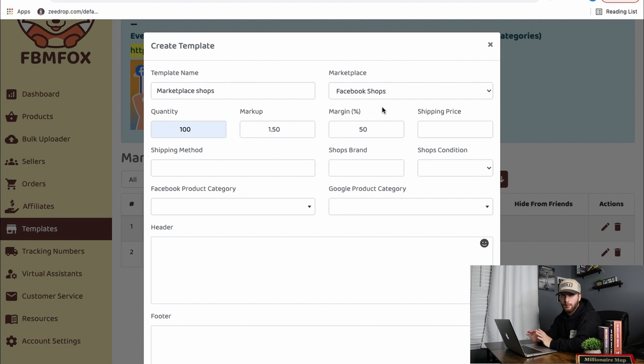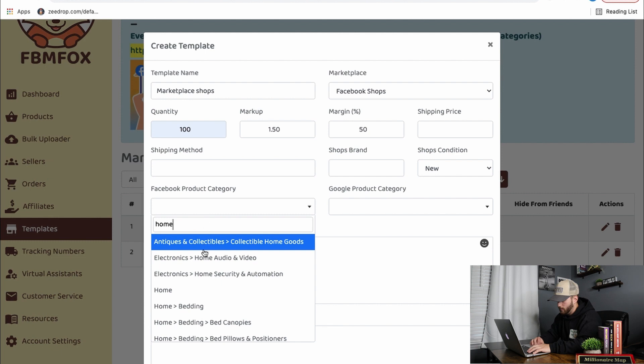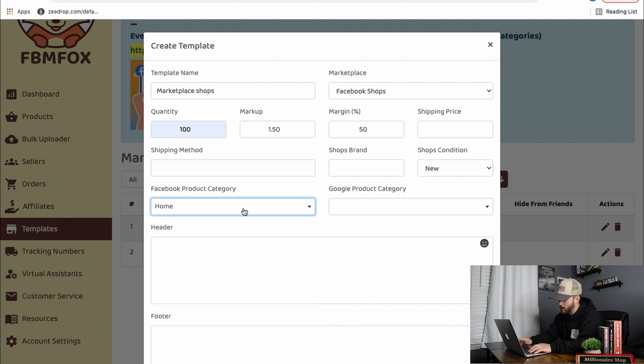I don't touch the shipping price because we're on Shops and already have that set. I also don't touch the shipping method. With shop brands, you don't have to put anything in there if you don't want to — we don't. Once you have all that, hit New for the condition. Then you can also pick a Facebook product category — home decor, home, whatever really works for you.